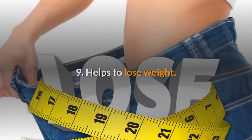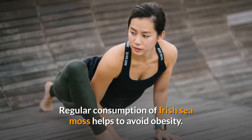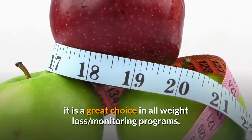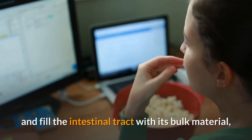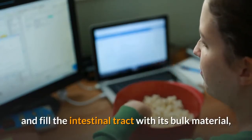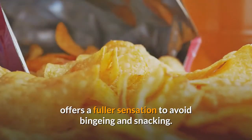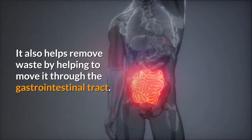9. Helps to lose weight. Regular consumption of Irish sea moss helps to avoid obesity. Being a low-calorie and nutrient-dense food product, it is a great choice in all weight loss monitoring programs. Its ability to absorb moisture, enhance its volume, and fill the intestinal tract with its bulk material offers a fuller sensation to avoid binging and snacking. It also helps remove waste by helping to move it through the gastrointestinal tract.